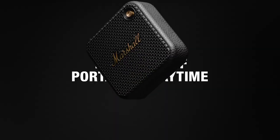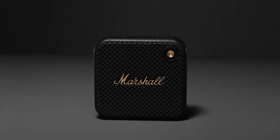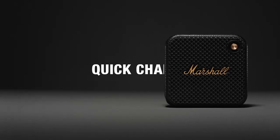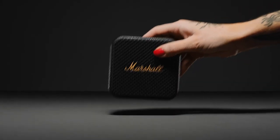Willen is ready to roll whenever you are with a hefty 15-plus hours of portable playtime on a single charge. Whenever you need to top up its battery, three hours of charging will bring it back to full power. If you can't wait that long, plug it in for only 20 minutes and you'll get three hours of playtime — plenty for whatever the day might throw your way.